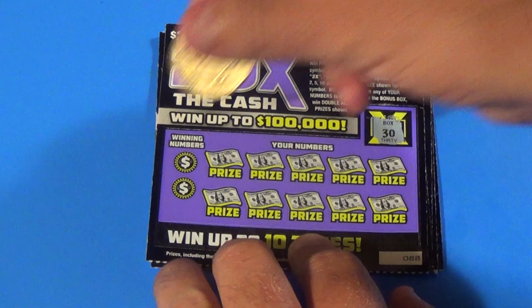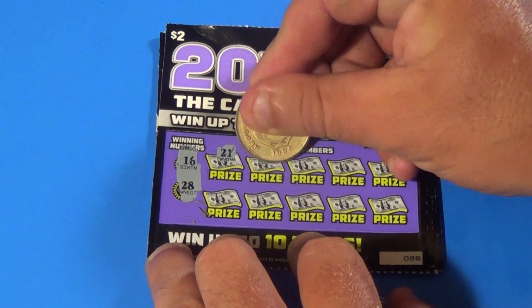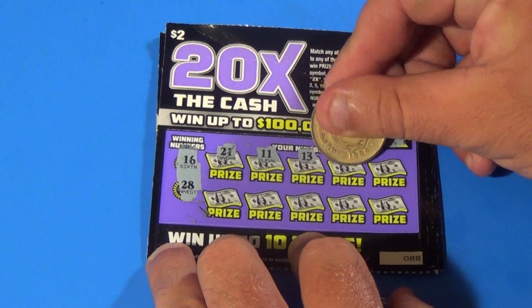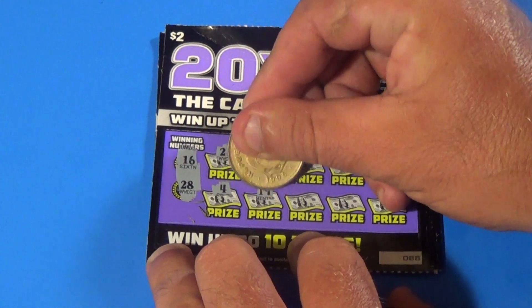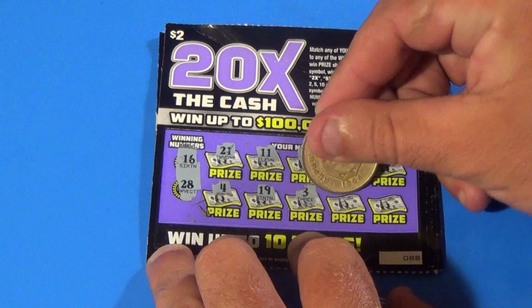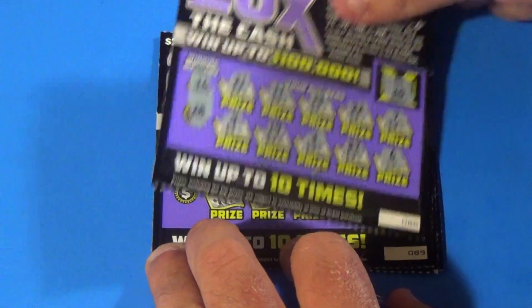The bonus number is 30. Our other numbers are 16 and 28. We have a 21, 11, 13, 22, 7, 4, 19, 3, 27, and a 6. And that ticket's a dud.